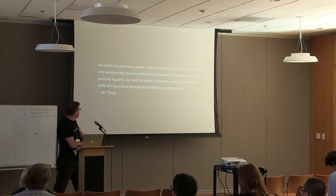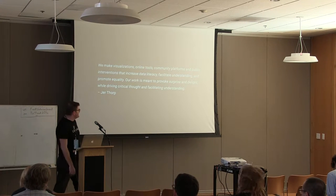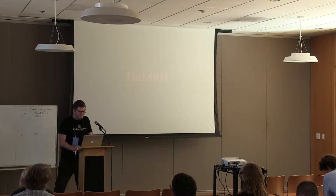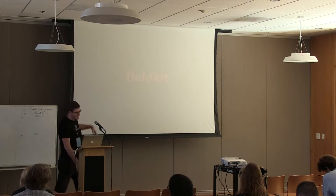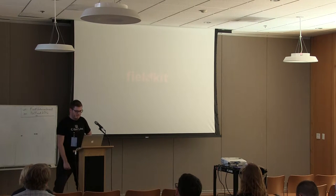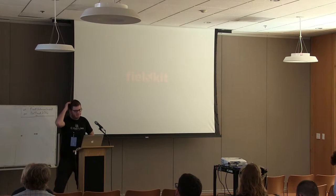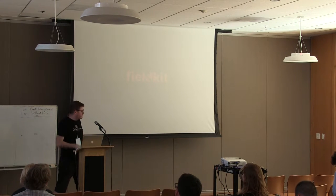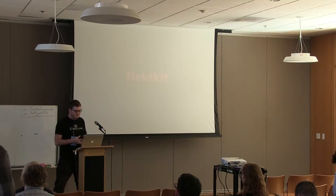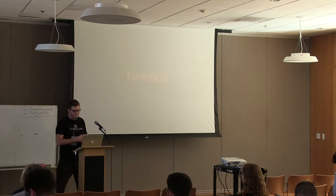We build websites for science education purposes. We do data sculptures that we've put in Times Square. We're working on a community map room project right now. But the project I'm here to talk about is called Field Kit — it's very much an in-progress project aimed at field researchers and conservationists.